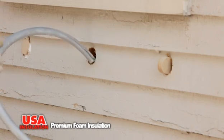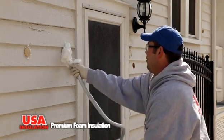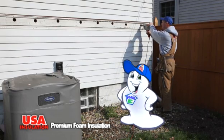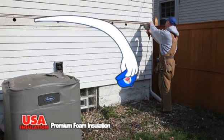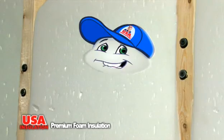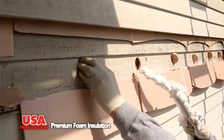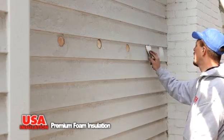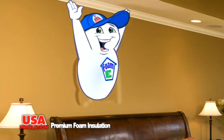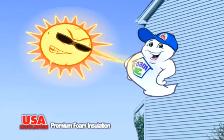Then the foam is injected into the wall cavities. There's no tearing out walls or working from inside your home. USA Insulation's premium foam is eco-friendly, energy efficient, and gets into tight spaces other insulation can't. Then it hardens to form a protective barrier that keeps the heat out and the cool air in better than anything else. And when your wall cavity is filled, we repair the hole to match your exterior so you won't even notice it. So we'll keep you cool and comfortable all summer by keeping that expensive cool air in and that hot, humid summer air outside where it belongs.